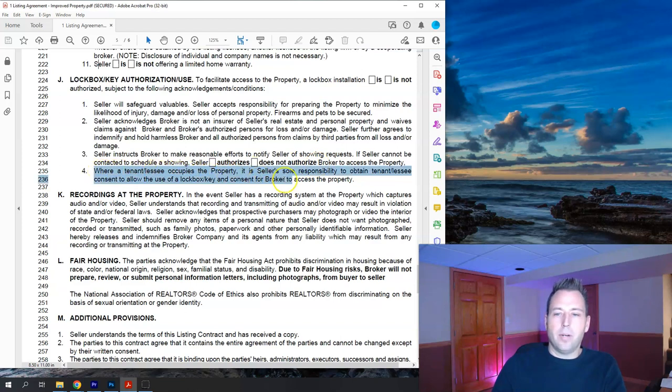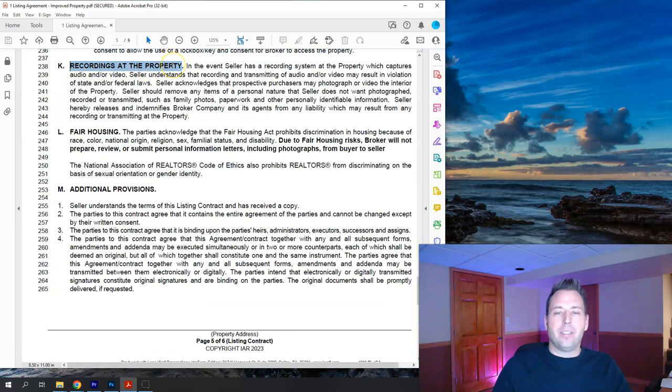Item four under lock box: where a tenant leases the property, the seller is responsible for obtaining tenant consent for buyers to tour the home. Paragraph K is recording at the property — this is twofold, covering both buyer and seller sides. The seller is notified that if they have a home recording system running during showings, there are legal limitations on what can be done with that footage since it's in the privacy of a home. It also states that buyers are allowed to take photos or videos while in the home.